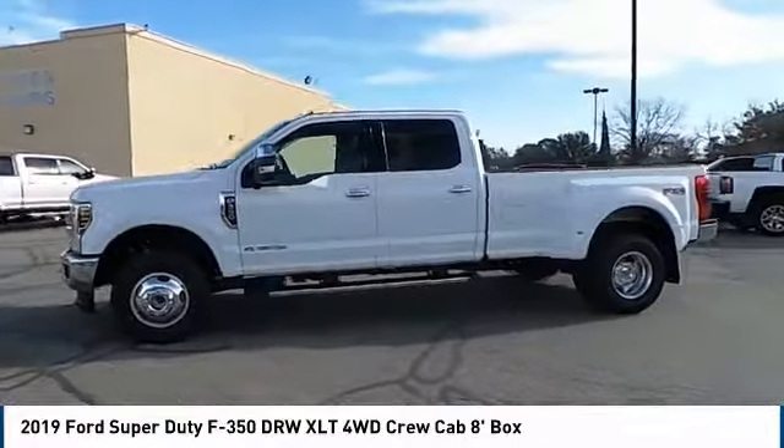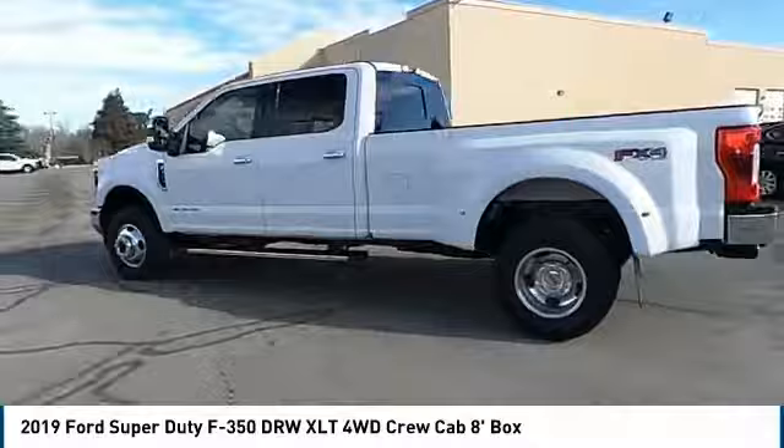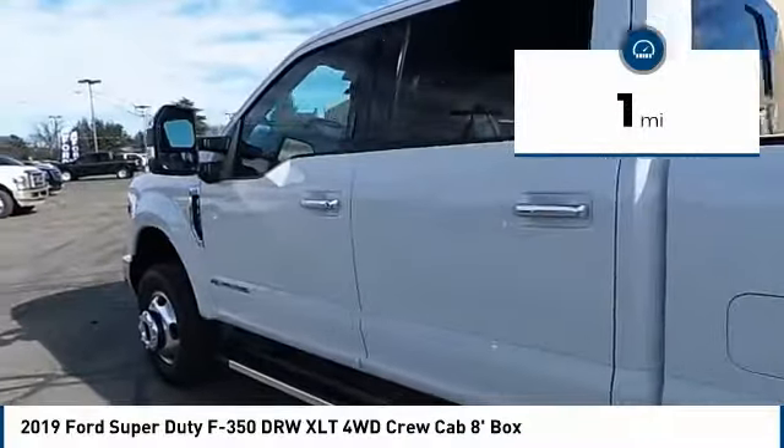Head-to-head fuel efficiency. Head-to-head towing. Head-to-head torque. Ford F350 Super Duty, and is priced below $70,000. This vehicle has less than 100 miles.